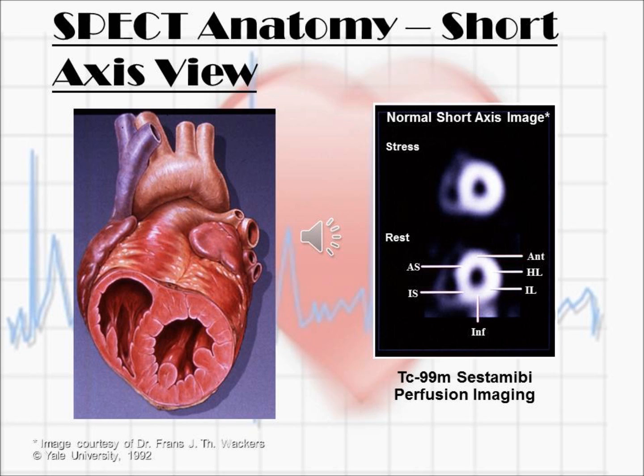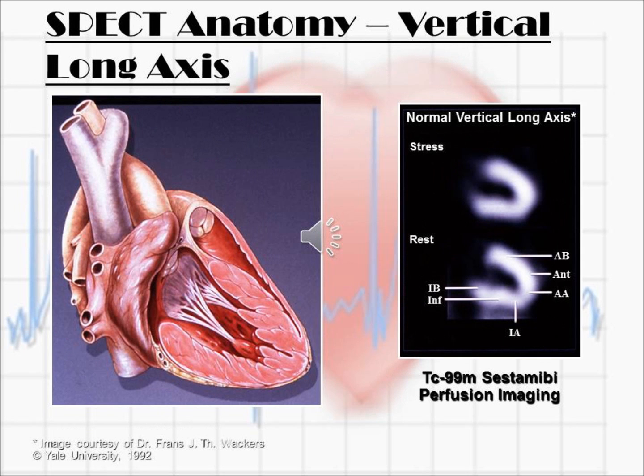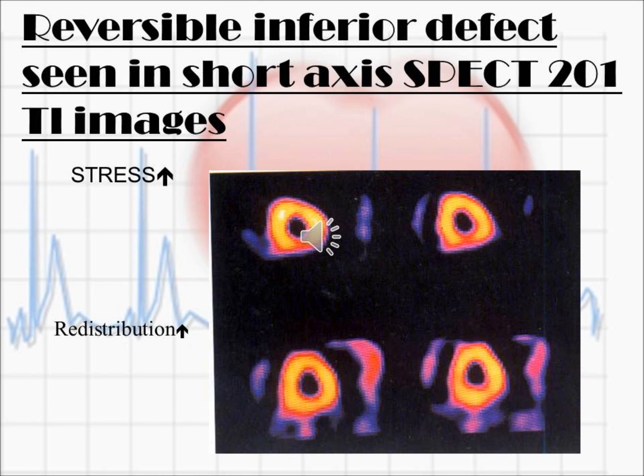This is a complete picture showing images in three angles. In short axis, the heart appears as a round and circular shadow. In vertical long axis view, it appears as a C shape shadow. In horizontal long axis view, it appears as a U shape shadow.